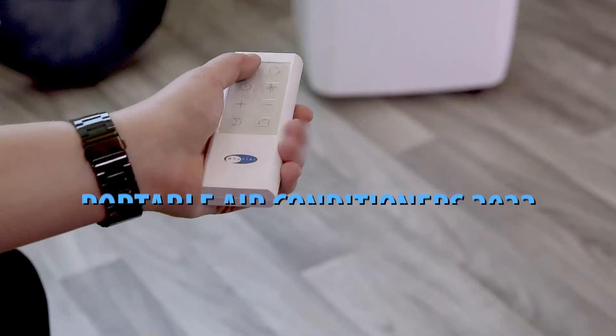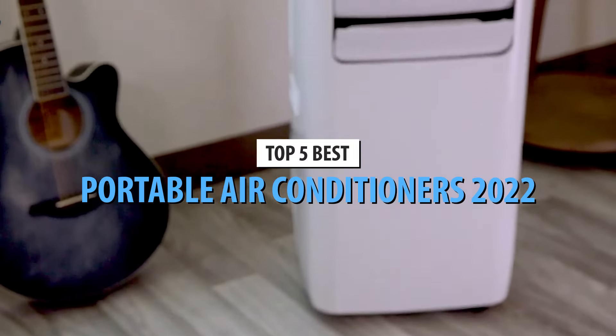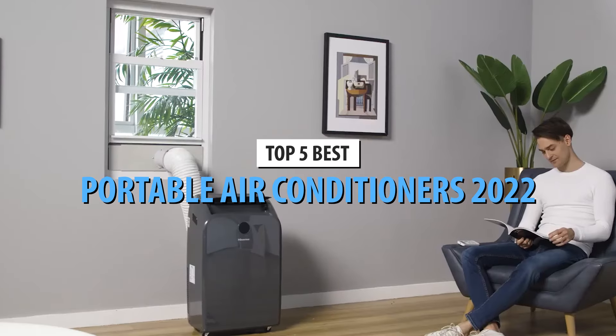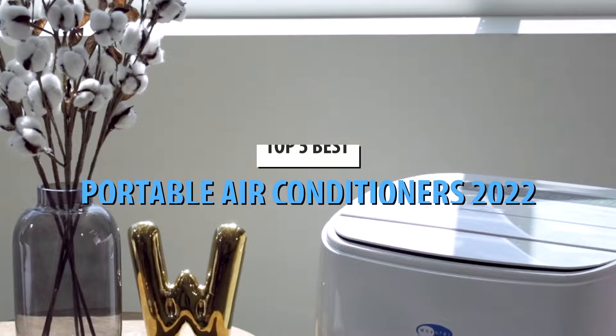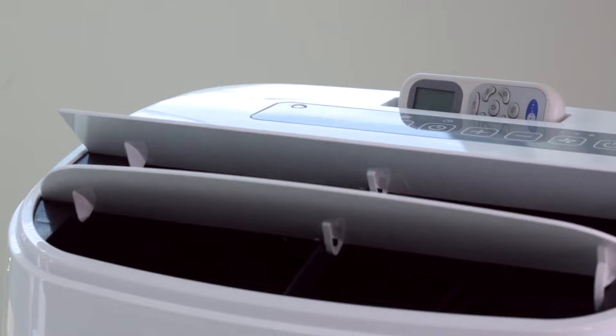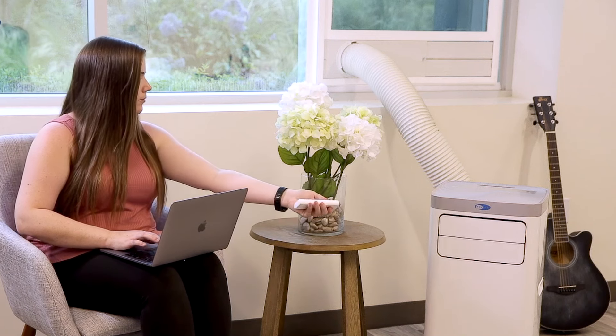What's up guys! Today's video is on the top 5 best portable air conditioners in 2022. Through extensive research and testing, I've put together a list of options that'll meet the needs of different types of buyers. So, whether it's price, performance, or its particular use, we've got you covered.